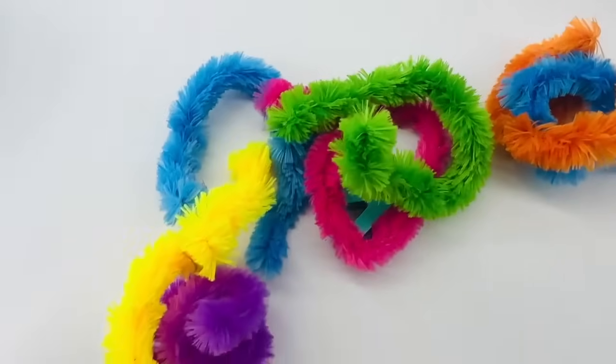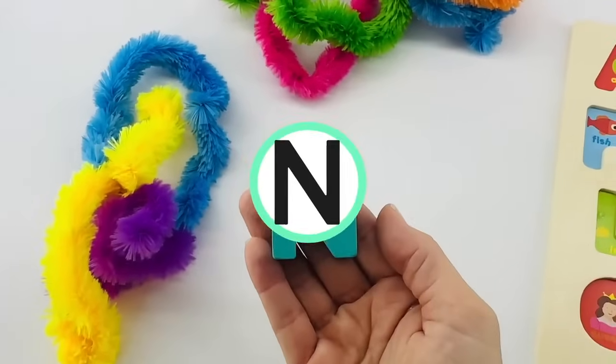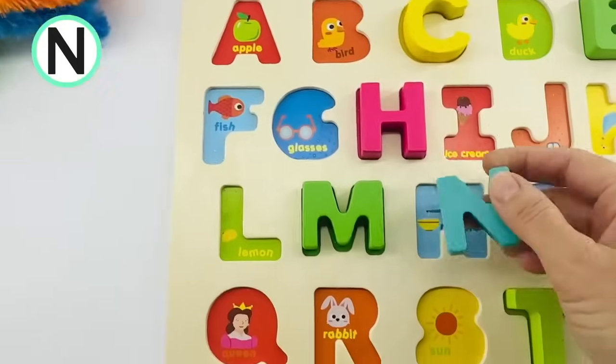Do you think there's another one hiding in there? I think I see one. Look! It's the letter N. N is for noodle. Let's put it on our ABC board.